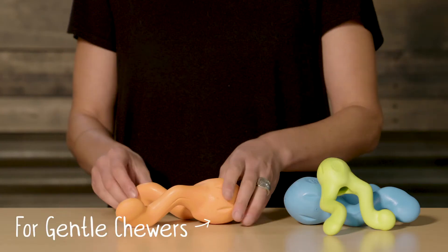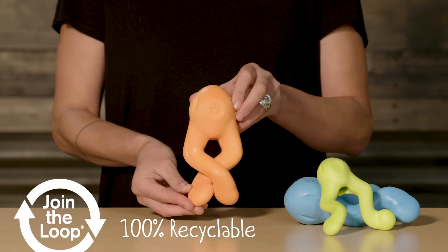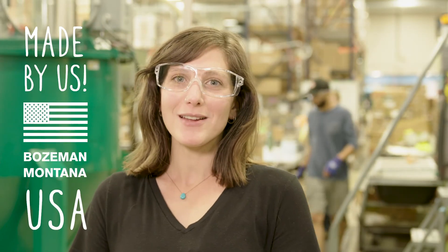Built for gentle chewers and made from Westpaw's award-winning SogoFlex material, this toy is 100% recyclable, backed by our Levitt Guarantee. And made right here by us in Bozeman, Montana.